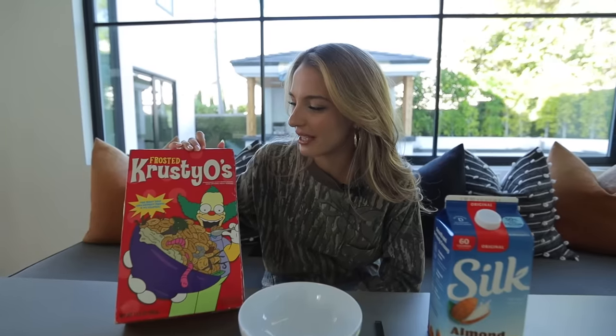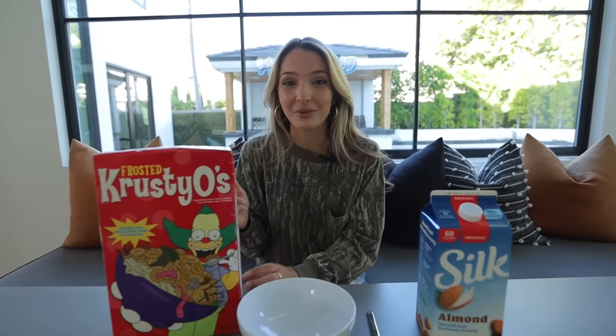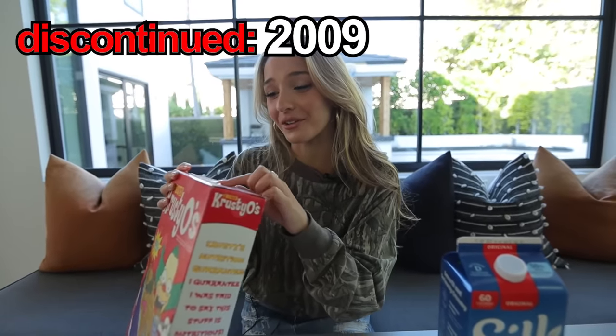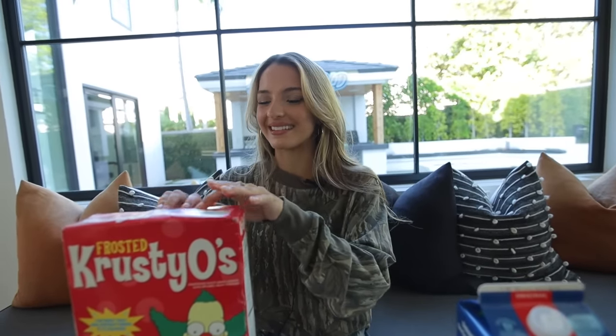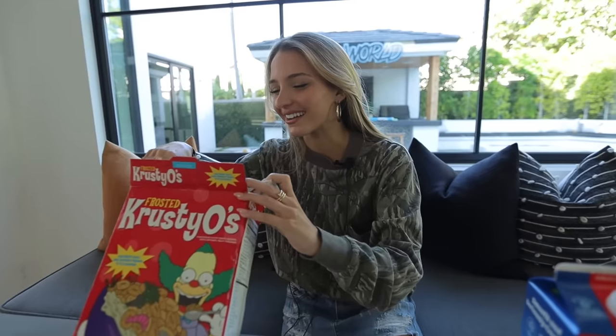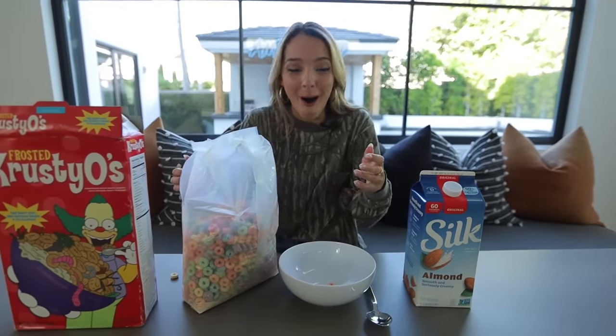I'm terrified for this one. Here we have Frosted Crusty O's — the name itself is the grossest ever. This cereal is from the Simpsons movie that came out in 2008, and to prove it, the expiration date on this cereal is June 1st of 2008. So this cereal is literally 15 years old. We're going to open it, see what's inside, and see if it's safe to eat. It smells like a vintage store threw up.